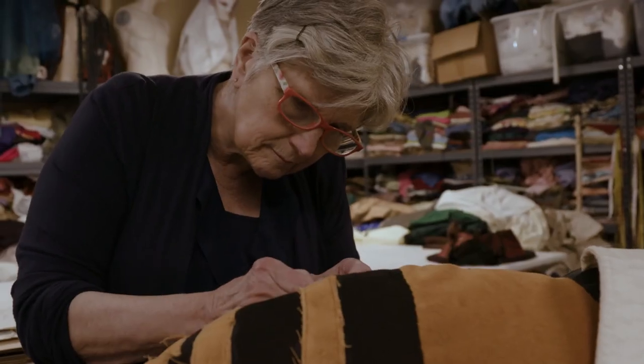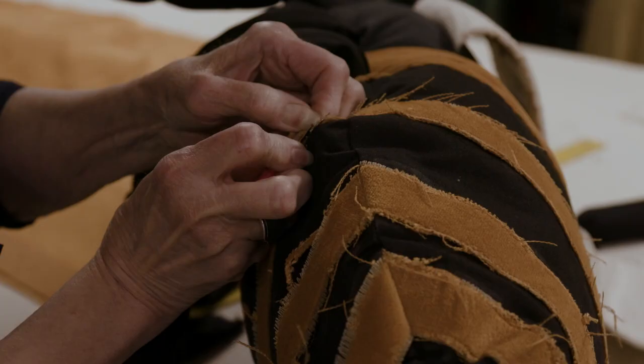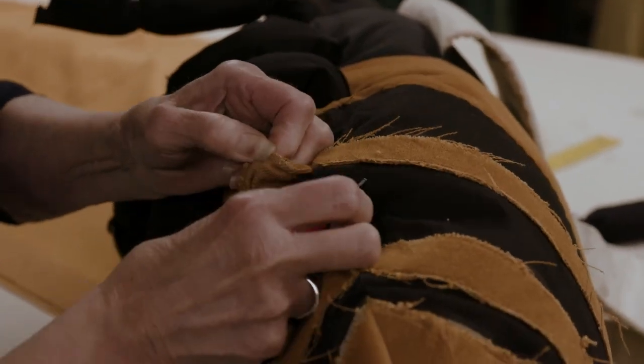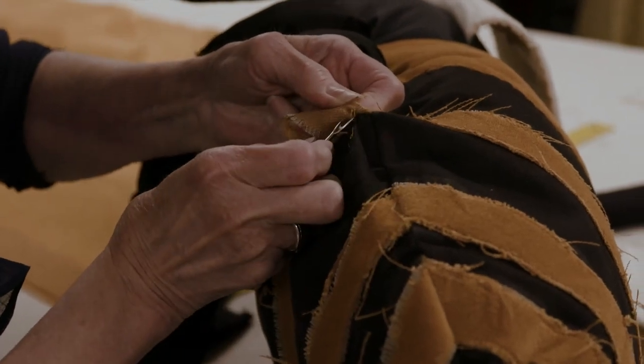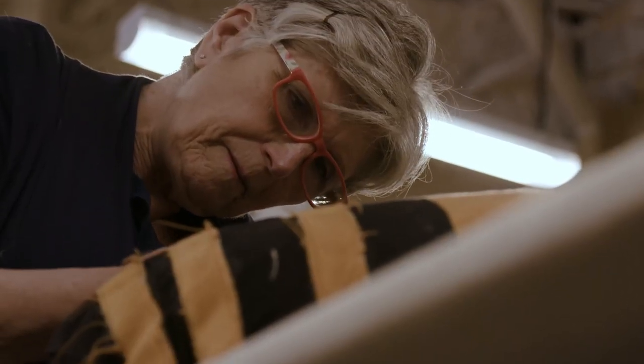I've been involved with the Creative Discovery Museum for a while, designing some costumes for Buzz Alley. I decided rather than doing little yellow and black striped hoodies, wouldn't it be wonderful to do something that really was more like a bee? So that's how I came up with the concept.